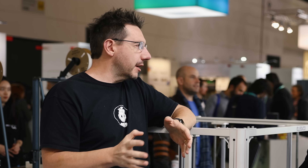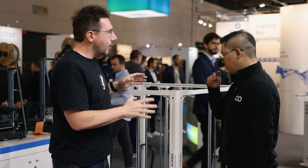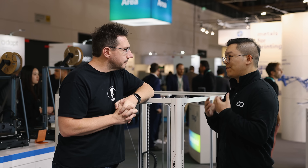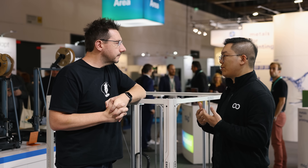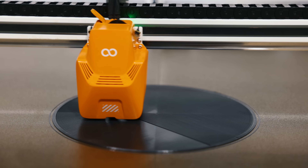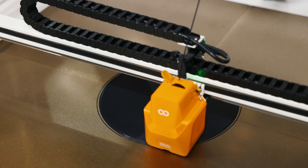Elegoo historically has been really successful within the consumer segment — the Neptune series, the Mars series, a lot of really great consumer offerings. This, while a more industrial size, is still priced at consumer-friendly prices. So how did Elegoo come to creating the Orange Storm Giga? Lots of customers were asking for big printers that can build customized furniture or cosplay suits, and others needed build volume even bigger than the Neptune 4 Max. That's why we came up with the idea to offer an oversized build volume printer — the Orange Storm Giga.